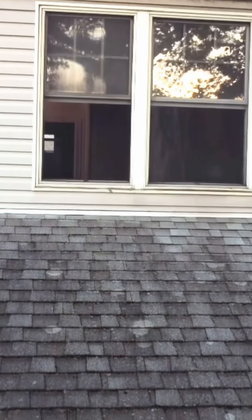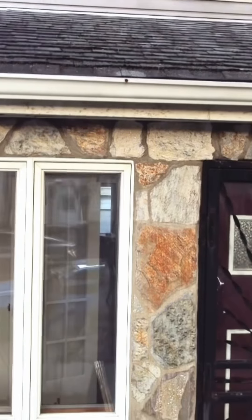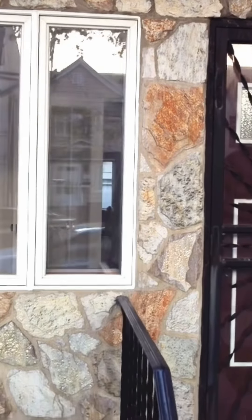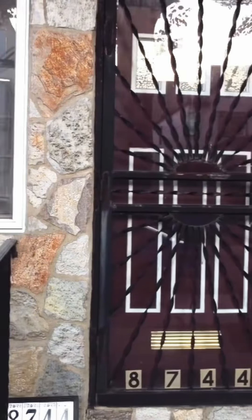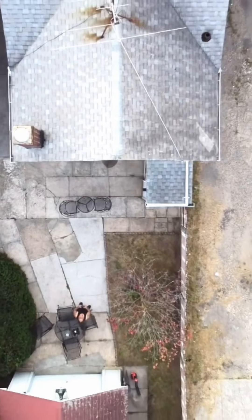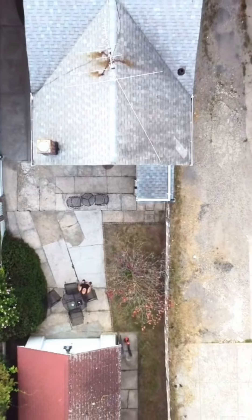We pressure washed the siding, the floor, even hit some of the neighbor's area, and the gutters — just clean, clean, clean. We do this for every property. I do this at my own house maybe once every other year, or depending on how it looks. It looks nice, I think it looks really nice.